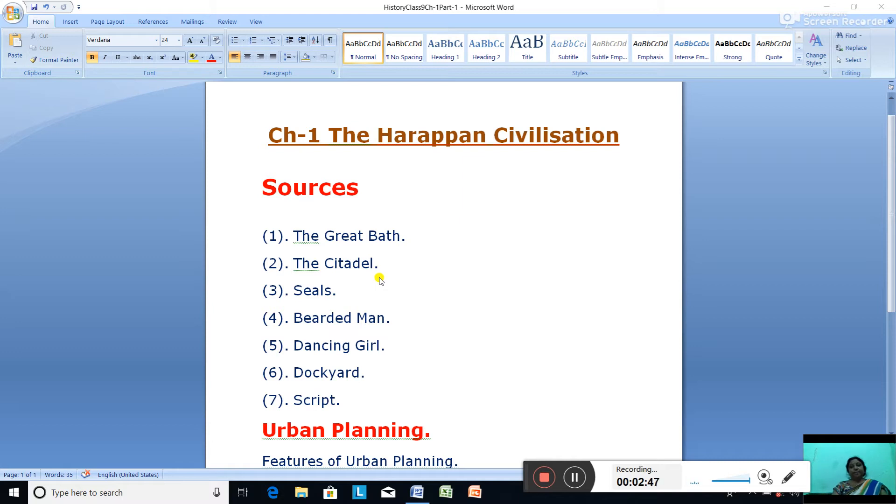Seals were used by Harappans and show their artistic skill. Materials used in making seals include terracotta, steatite, and agate. The seals depict physical features of human beings, animals, and birds. Most seals are rectangular or square, but some were circular in shape. Harappan seals provide information about their script, trade, religion, and beliefs.